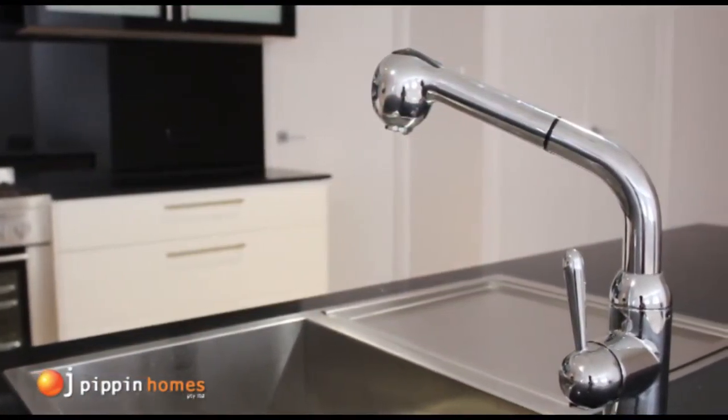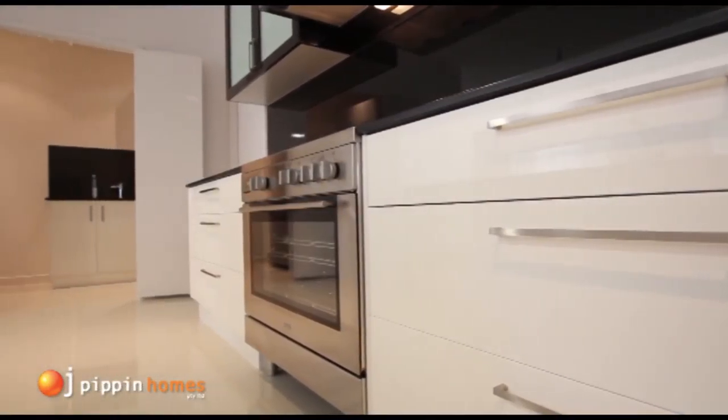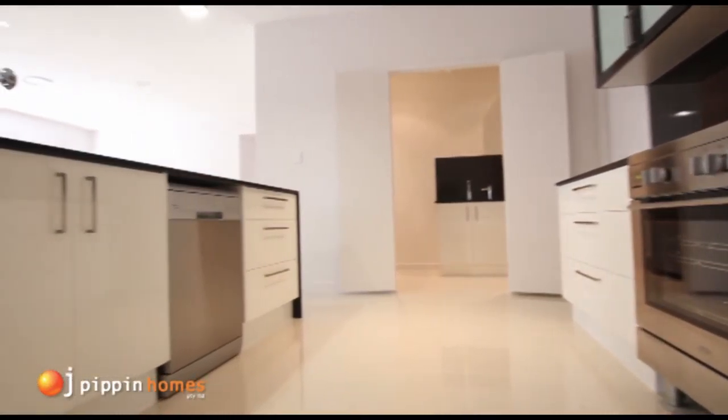This kitchen is the real heart of the home — amazing tapware, stunning cabinetry, large stainless steel oven, dishwasher, and range hood.